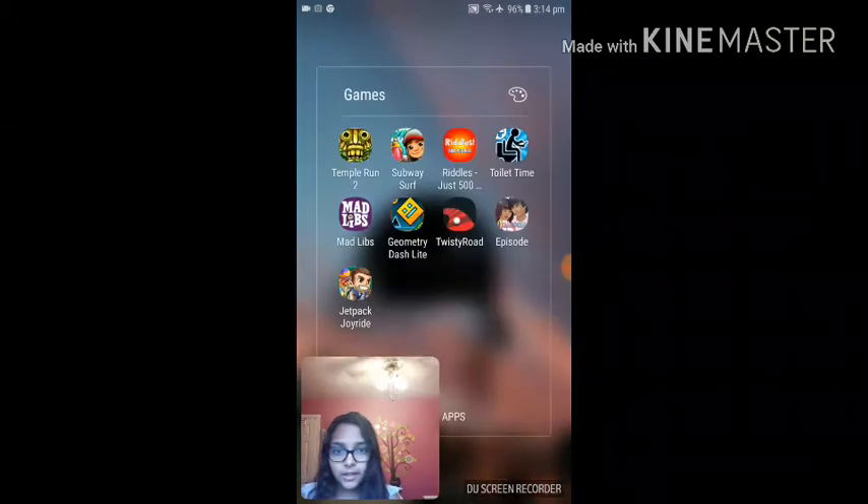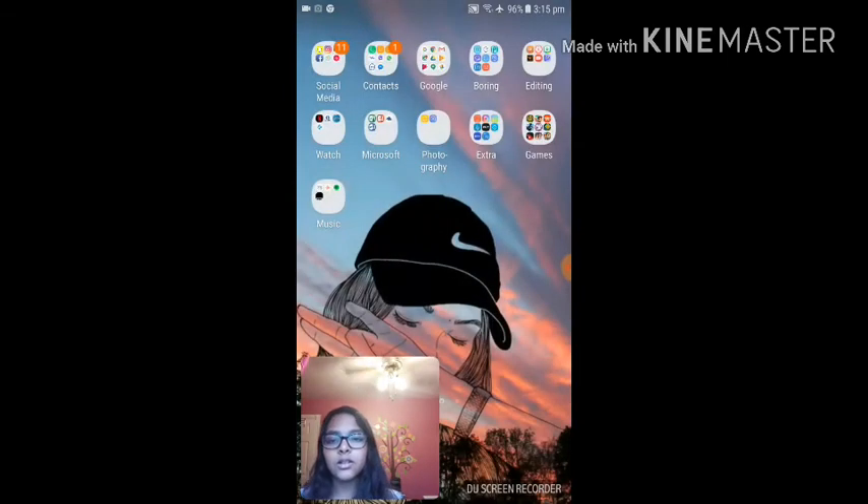Over here I have my games. Oh my god, my games are like the worst. So I have Temple Run 2, Subway Surf, Brutals, Just 500, Toilet Time, Mad Libs — I hate Mad Libs, honestly — Geometry Dash, Twisty Road, Episode — Episode is okay — Jetpack Joyride. Yeah, I don't really use that.